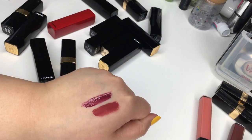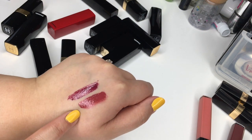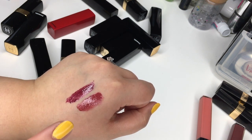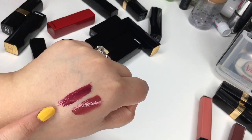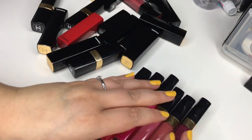I've got number 24, called Expressive — just a really nice brown, good for fall with a warm smoky eye. And then number 21, called Distinction — almost like a plummy raisin, a deep raisin red. It's gorgeous.